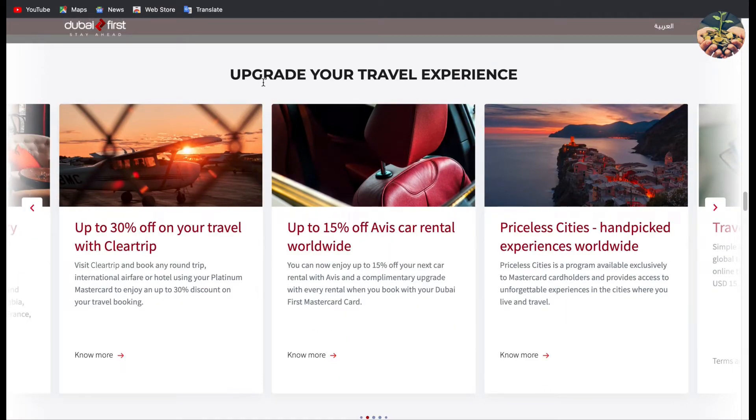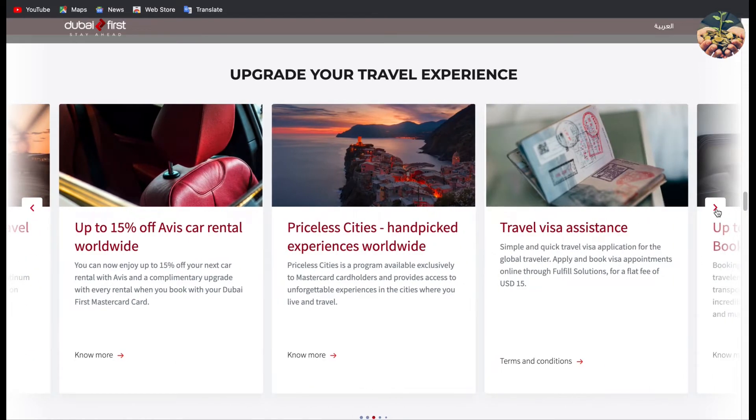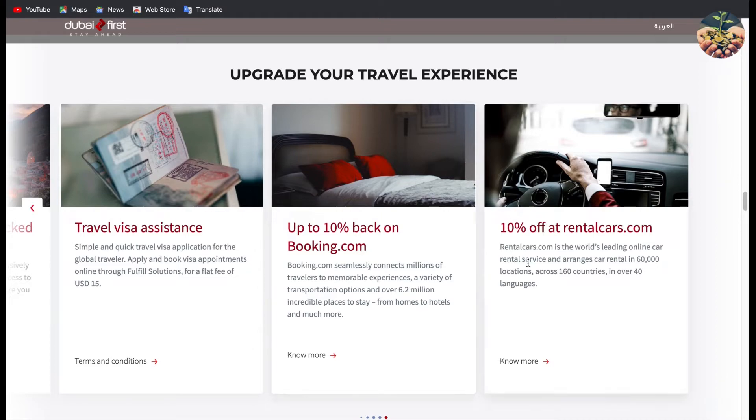There are also travel experience benefits — you can have unlimited complimentary lounge access across 25 regional and international lounges, covering the UAE, Saudi Arabia, Jordan, Kuwait, Egypt, Morocco, USA, UK, Singapore, and more. There are actually more than 25 lounges — this just highlights the regional airports around the UAE. You also get 30% off on travel with ClearTrip, a lot of discounts and offers, assistance with travel visas, 10% cash back on Booking.com, and 10% off rental cars.